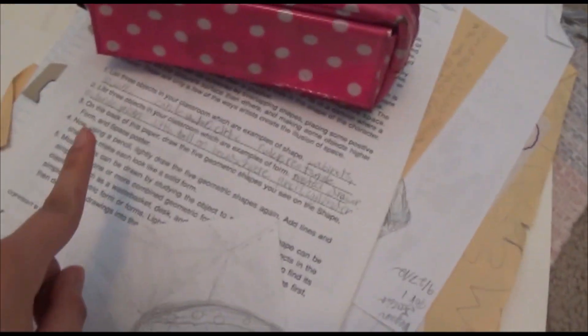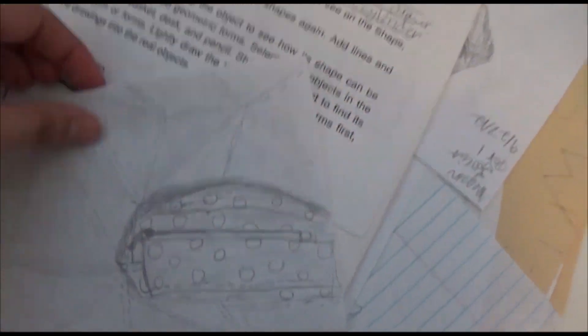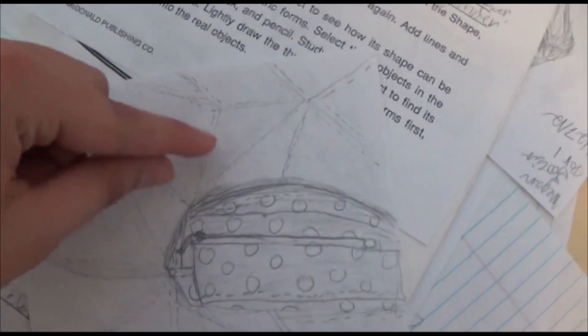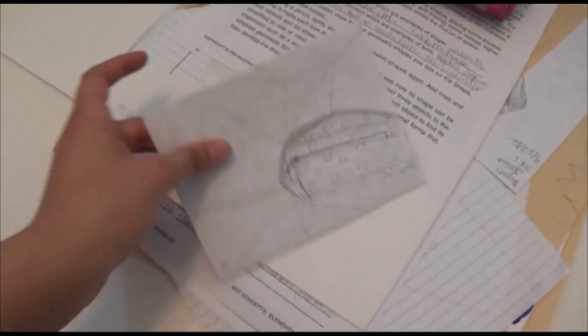On this one, we could look at the object we were drawing, but we had to add a background. So I did like a stitching pattern background because it has stitching. Yeah, so creative back then. So much creativity.